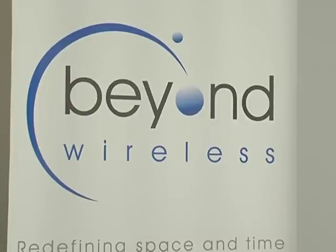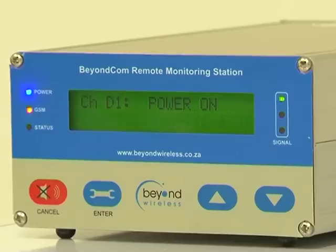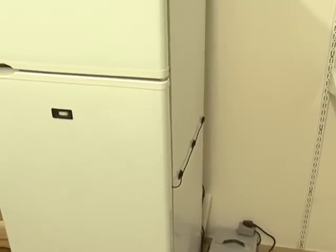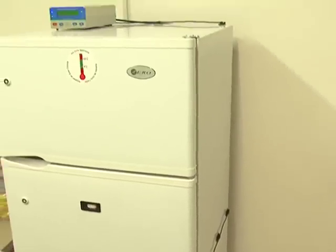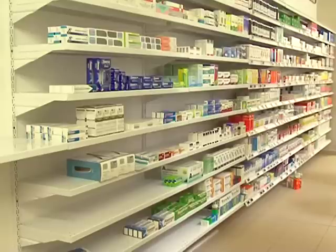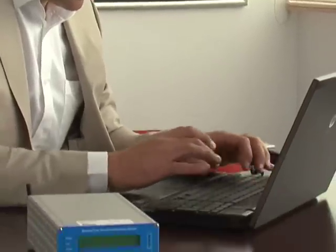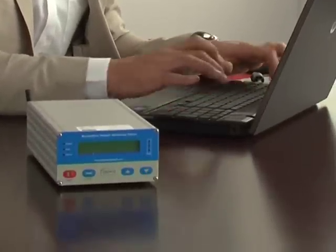Beyond Wireless entered a deal with Pick and Pay Pharmaceuticals to remotely monitor its cold chain process, where critical vaccines that require temperature monitoring are kept. In the past few years, Pick and Pay had a few incidences where it had to write off stock in the fridges due to power failure. Ian Lester, Chief Executive Officer of Beyond Wireless, gave us some background behind the partnership.